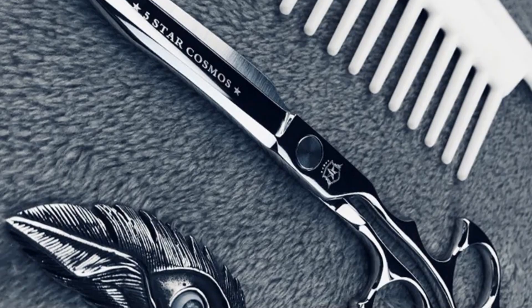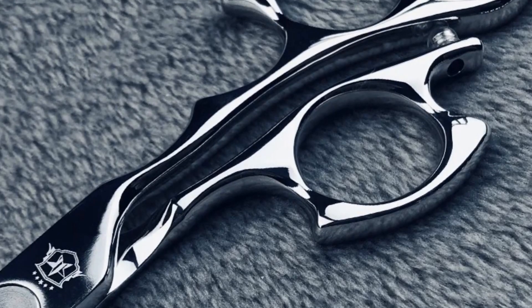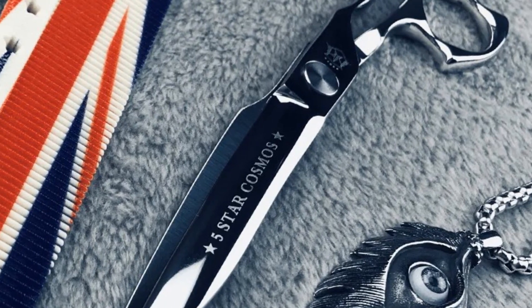For those in search of high-quality hairdressing tools, the Fenlun Barber Shear line, with its ATS 34 construction, offers a reliable and professional solution for various cutting techniques.